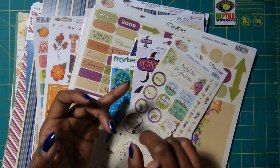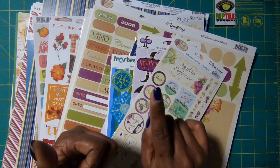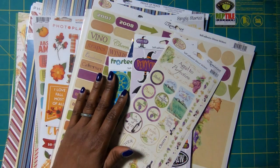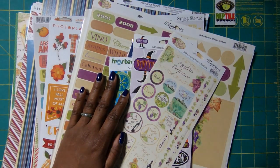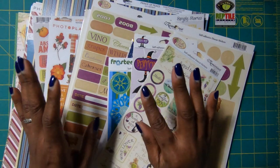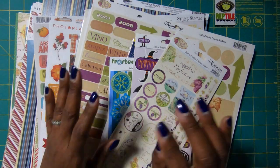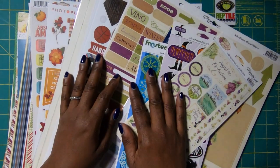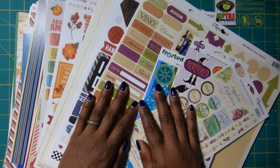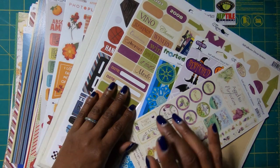They carry Graphic 45, Authentique, Simple Stories, Photo Play — you name it, they have it. I found it to be reasonably priced — more reasonably priced than some of the larger online stores that we go to for scrapbooking papers and supplies. So there is a small sample of all of the goodness I got from Scrapbook Creations in Spartanburg, South Carolina.